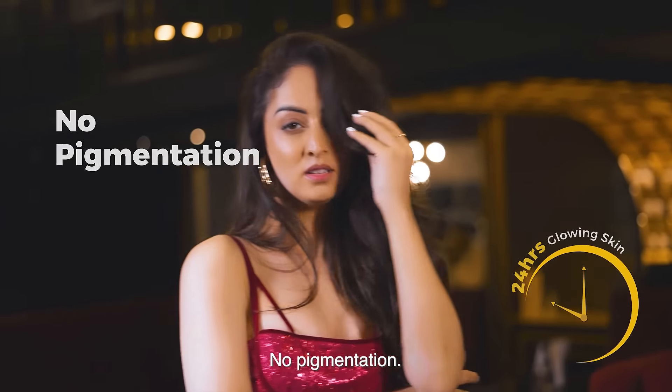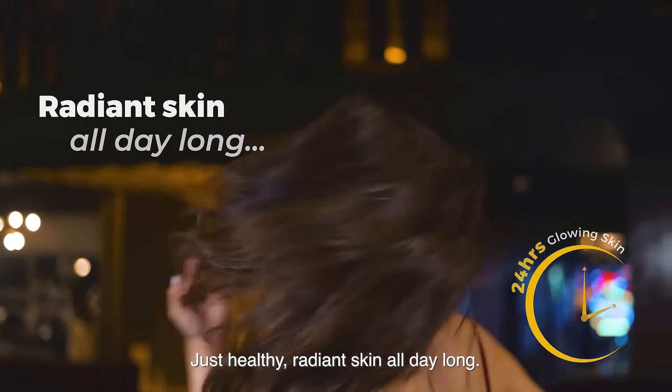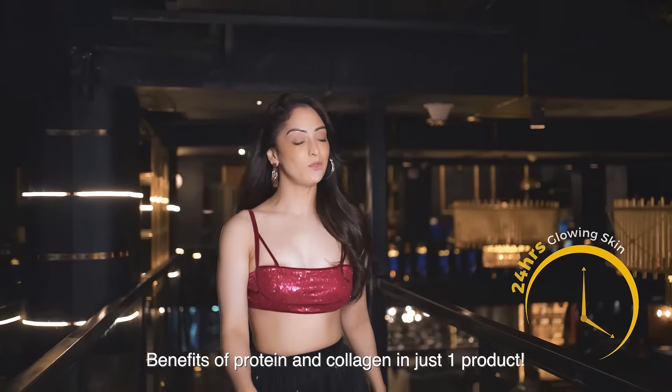No dull skin. No pigmentation. Just healthy radiant skin all day long. Benefits of protein and collagen in one product.